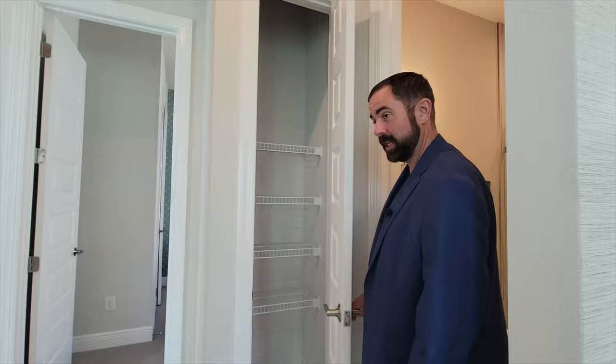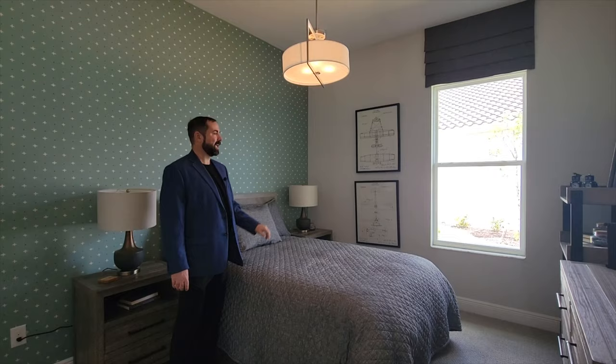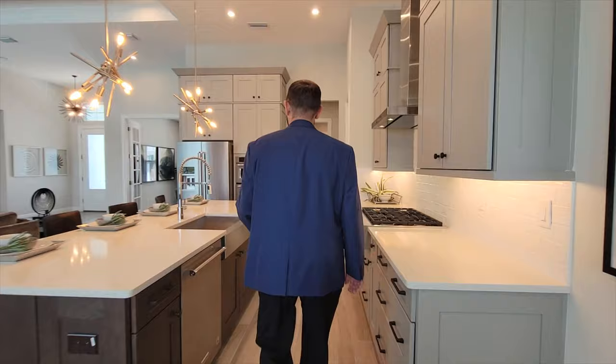This is bedroom number two — a good-sized bedroom with a really cool wallpaper featuring what looks like plus and multiplication signs, along with some pictures of aviation on the walls. It also has a closet that opens up on this side. If you haven't already, make sure you like the video and subscribe. Behind the camera today is my daughter Haley, who helps film all these homes.